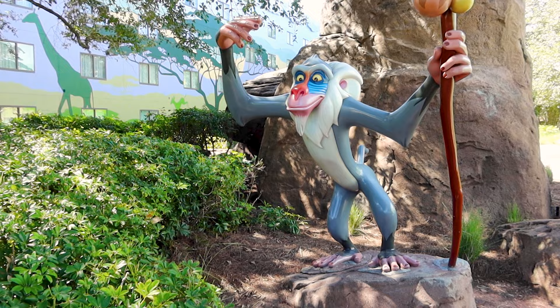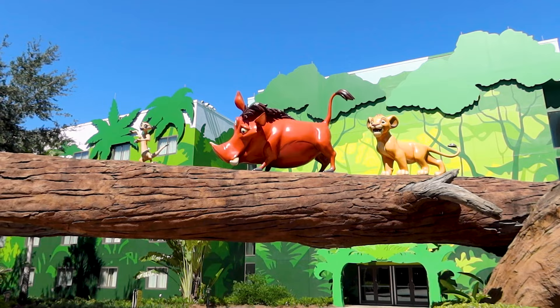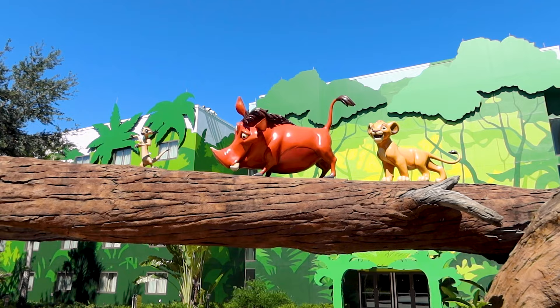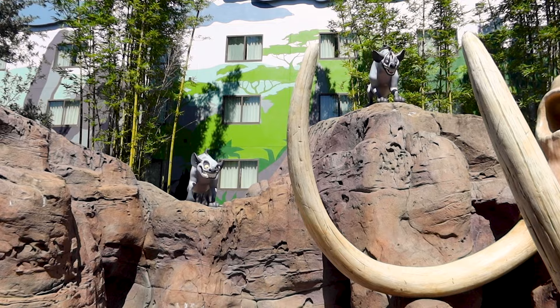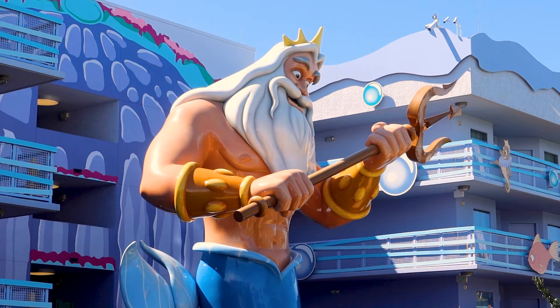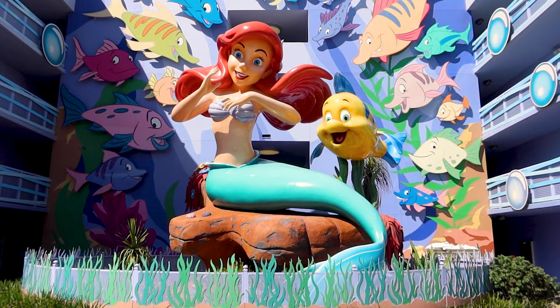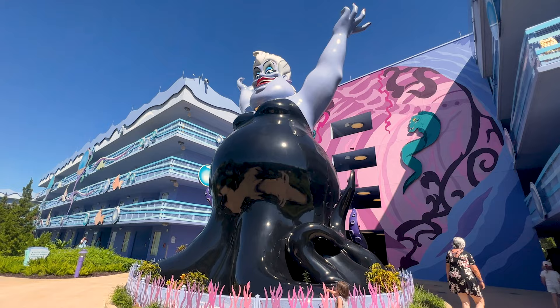We're going to stop by Little Mermaid first because I love her. And to get there we will pass by Lion King. They have something just like this at Animal Kingdom. The hyenas! This is epic. He is huge — he's one of my favorite characters. Hello Ariel and Flounder, you guys look absolutely amazing.